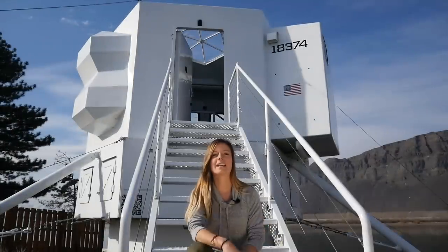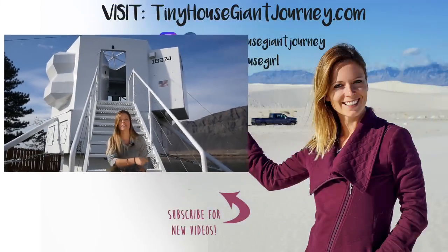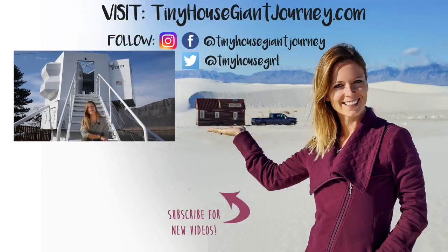I hope you guys enjoyed this week's video and that it brought you some inspiration about what can actually be done with what we call home. I'll see you in two weeks with a new video about tiny houses or travel. In the meantime, make sure you subscribe and hit that bell so you get an alert when I put up a new video.